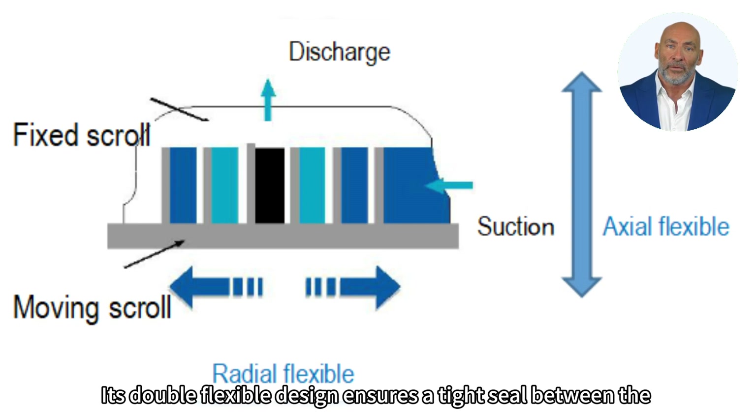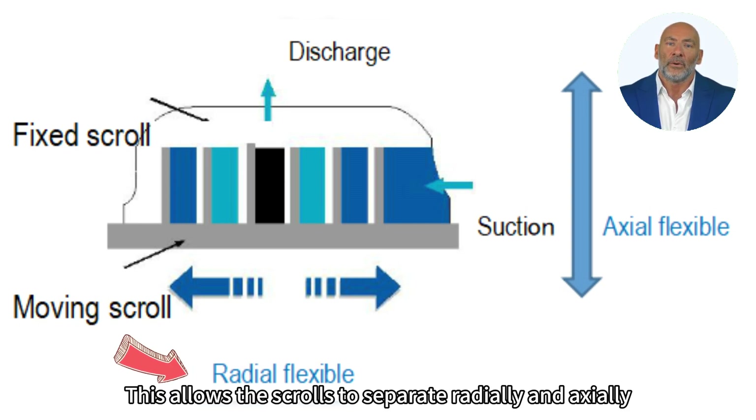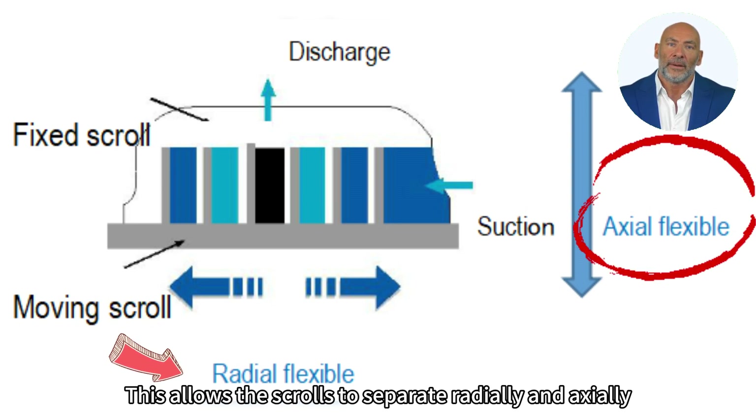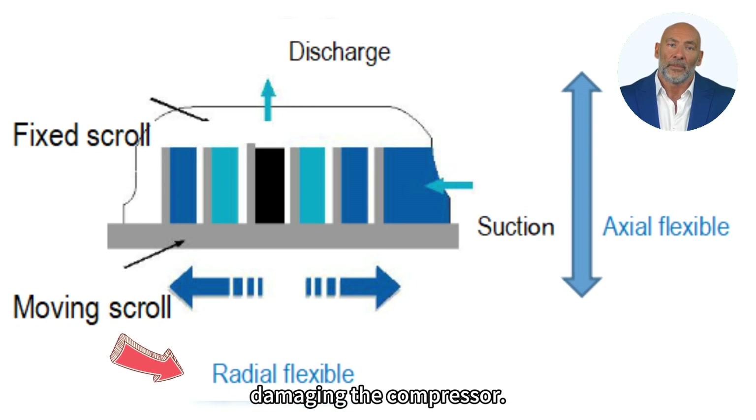Its double flexible design ensures a tight seal between the scroll discs. This allows the scrolls to separate radially and axially, and debris or liquids to pass through the scrolls without damaging the compressor.